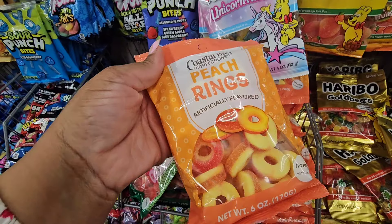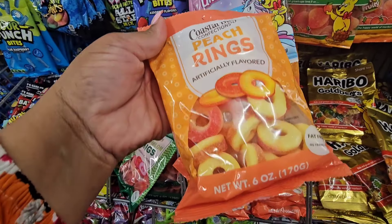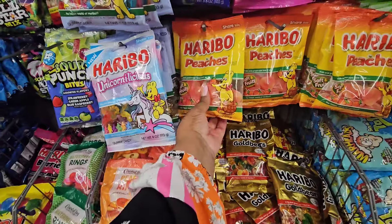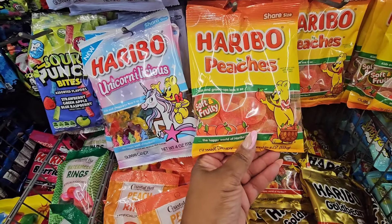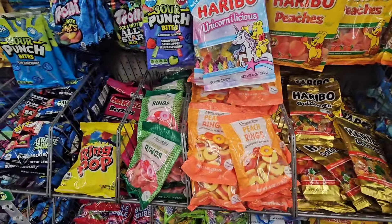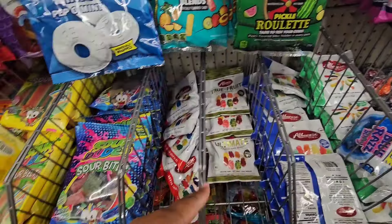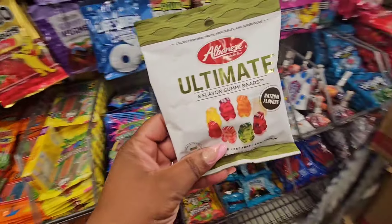Along with all the peach fabulous finds, if you wanted to do a gift bag or basket, from Coastal Bay they have peach rings and also watermelon rings — haven't seen these locally. From Haribo they have these peaches, really nice to put something together for somebody. The Ultimate Gummies from Albanese — eight flavored gummies — are good and hard to find; they sell out quickly, and they have some sour bears here too.